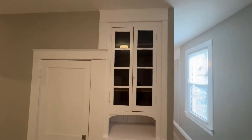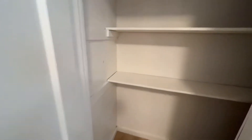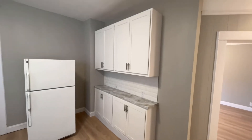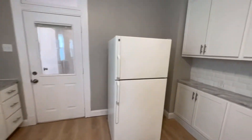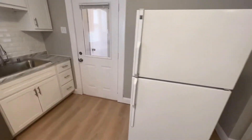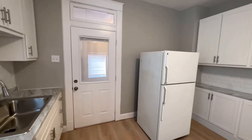There's tons of pantry space — behind that door it goes back even further. So you can stock up, and then there's a little cabinet set on this side as well. I don't normally provide a fridge with my homes but this one had a fridge so I left it here. I ran a water line, so you can keep this fridge, take it away, or put it in the basement if you want.